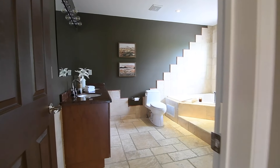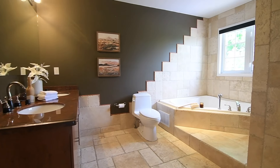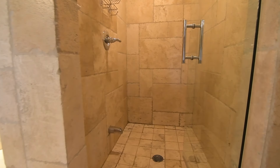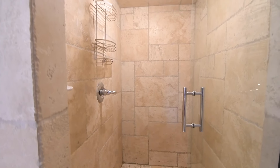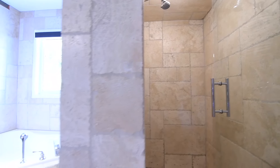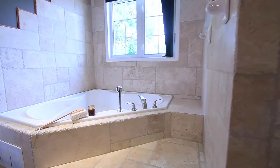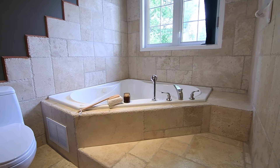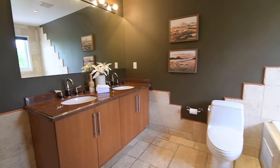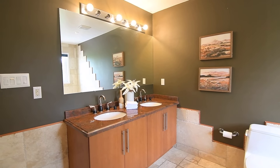Across the entrance hall is the master ensuite. This five-piece washroom showcases travertine tile finishes, an oversized shower area with a glass door, a step-up corner jetted tub, and a wood vanity with a stone counter, undermount basins, and a motion sensor vanity light.